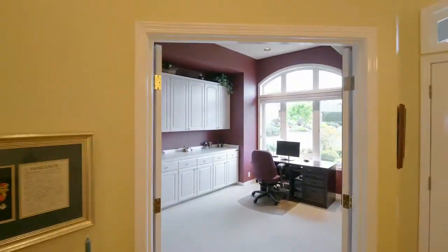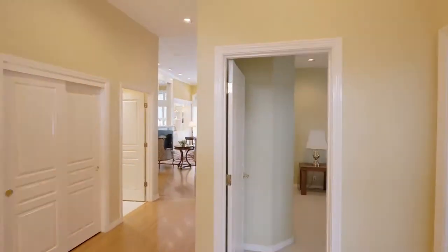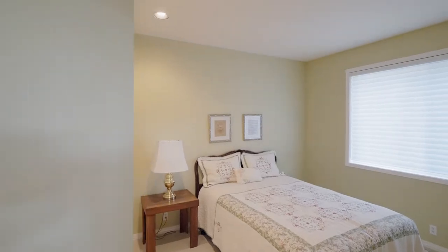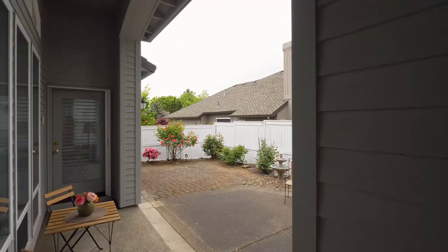French doors open to the main level office with masterful built-ins. The guest bedroom with organized closet neighbors a second full bath, and you'll find a thoughtfully planned utility room.